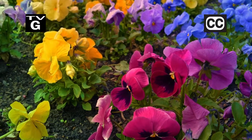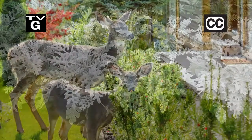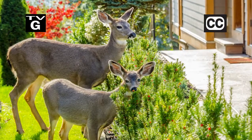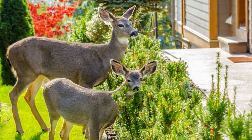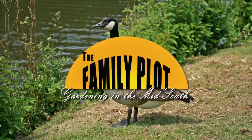Hi, thanks for joining us for The Family Plot, Gardening in the Mid-South. I'm Chris Cooper. It's time to plant the fall flower bed. This year we're going to go with Dusty Miller and pansies. Also, wildlife can be a nuisance. Today we're going to talk about how to keep deer, geese, and armadillos out of your garden. That's just ahead on The Family Plot, Gardening in the Mid-South.